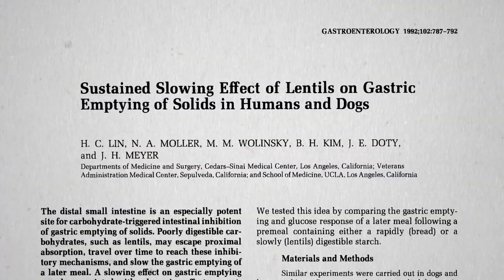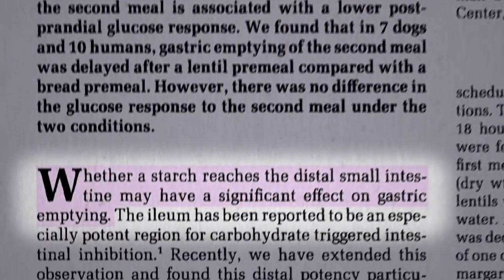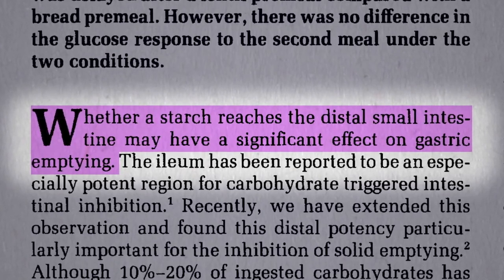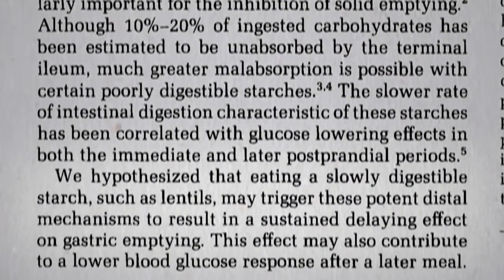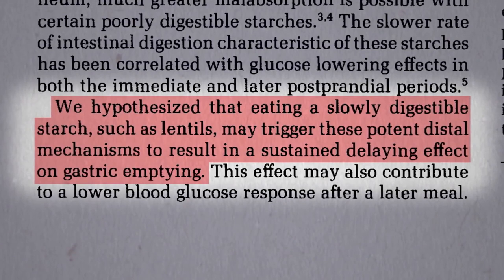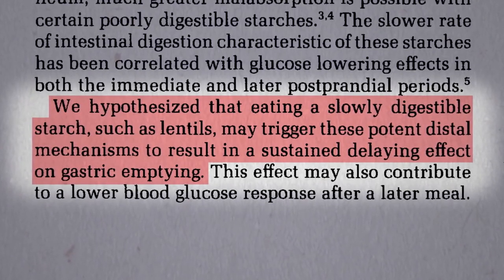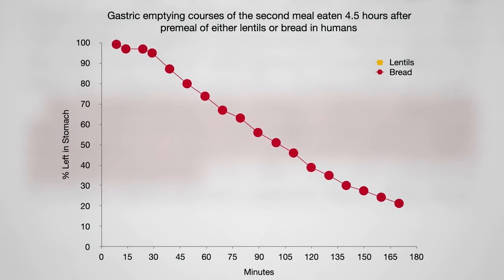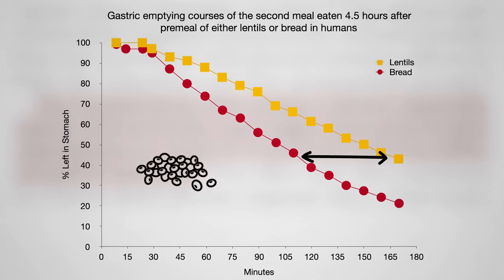Beans can even affect our responses to subsequent meals. When our body detects starch in our small intestine, it slows down the rate at which our stomach empties — the body wants to finish digesting before the next meal comes down the pike. So might eating a slowly digesting starch, such as lentils, trigger these potent mechanisms to result in a sustained delaying effect on stomach emptying? Here's the stomach emptying rate at a second meal four and a half hours later, after eating a quickly digesting starch like bread. But what about the same meal eaten four and a half hours after eating lentils? Significantly slower — up to an hour slower — which means you would feel that much fuller that much longer after lunch because you had some beans for breakfast.